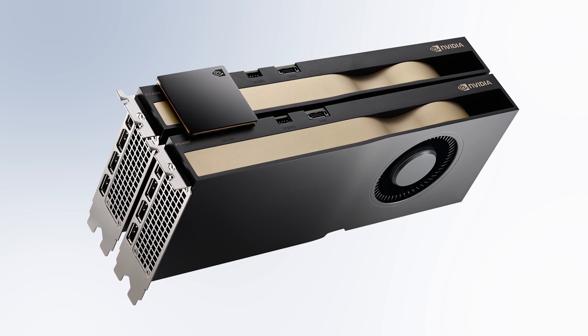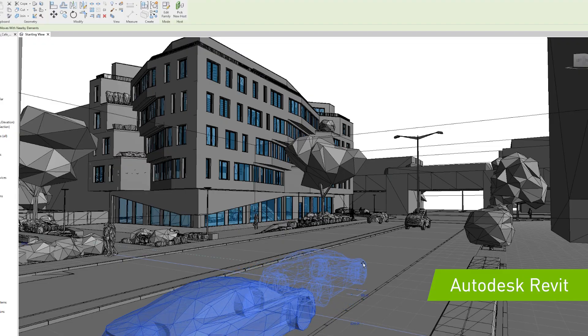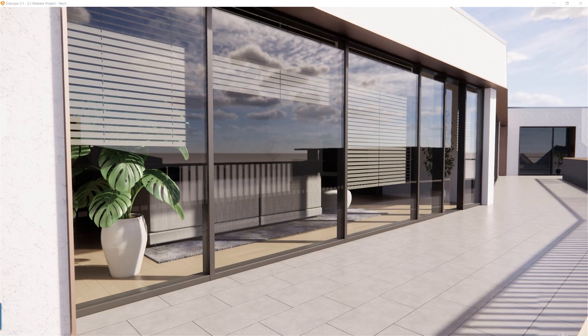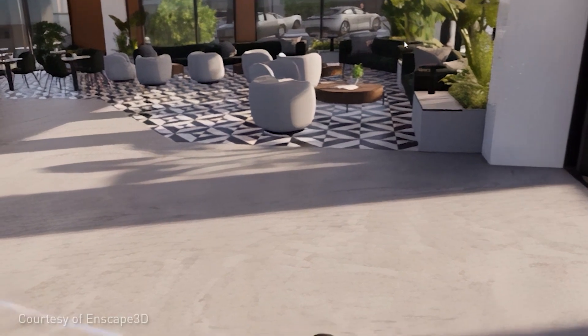simultaneously, each on their own display. Designers can swap physically-based materials such as different types of stone, wood, or fabric and immediately see how each will appear in real life. With the click of a mouse,